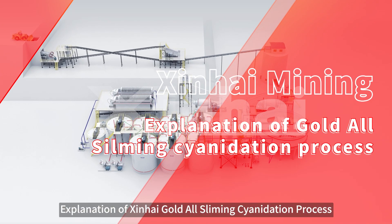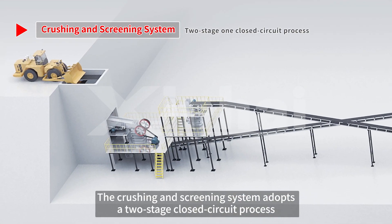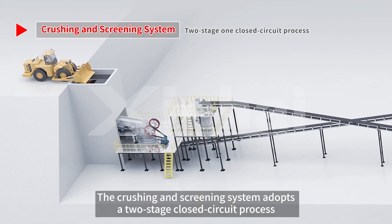Explanation of Xinhai High Gold All-Sliming Cyanidation Process. The crushing and screening system adopts a two-stage closed-circuit process.